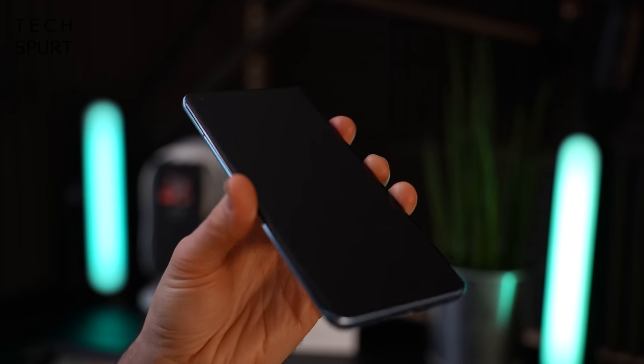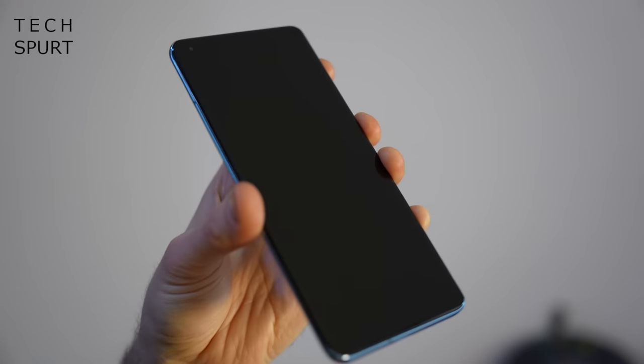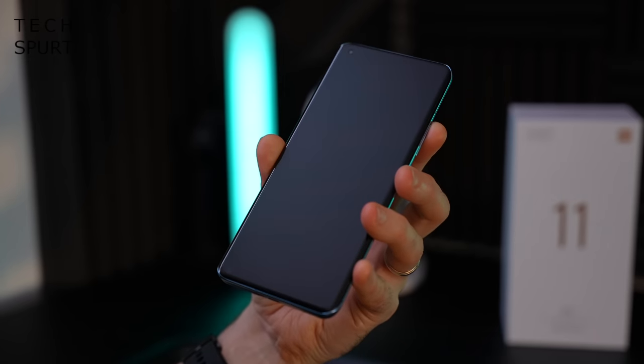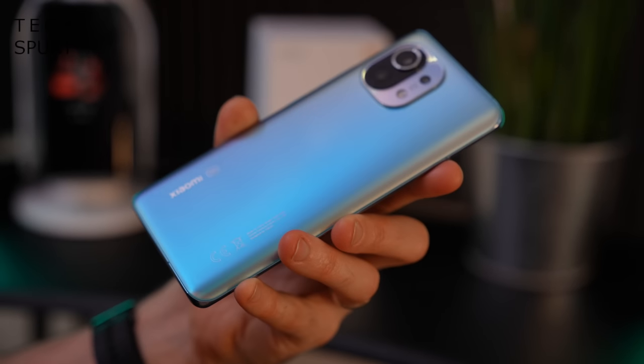There's Gorilla Glass Victus on the display, which is drop-proof as well as scratch-resistant, and there's also a screen protector on there too. The Mi 11 doesn't have official IP water and dust resistance, but it's been absolutely fine — I've taken it out in the rain and lightly splashed it with water. If you need a water-resistant smartphone at this price, you might want to look at something like the Galaxy S20 Fan Edition instead. But the more time I spend with the Mi 11, the more I really like it.